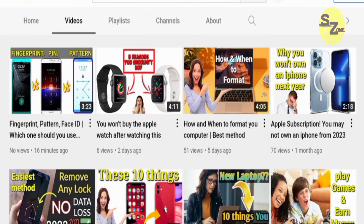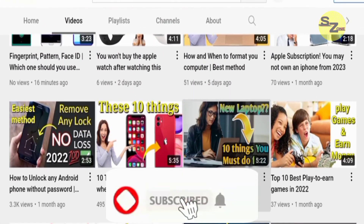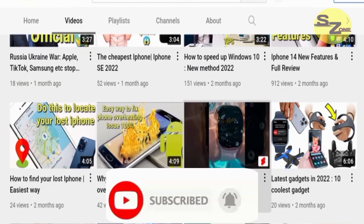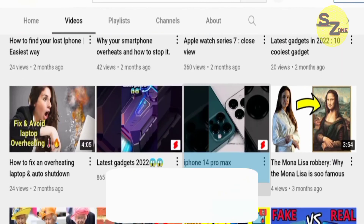We always upload helpful content like this on a daily basis. You can subscribe to our channel and turn on the notification bell so as not to miss out on any of our videos. Thank you for watching.